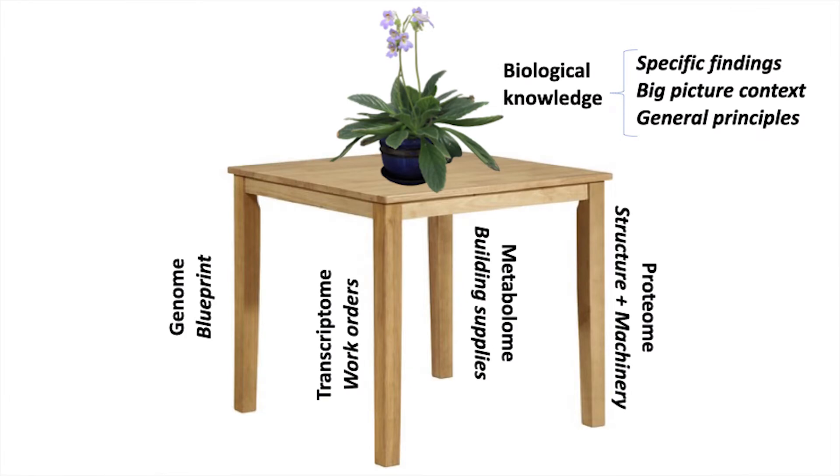The dream is that if we can put all these layers together, we can get to biological knowledge. That knowledge can come in seeing the big picture, but it can also come from just one specific finding. Often you make 1,000 or 10,000 measurements by omics, and it's just one interesting thing that everyone remembers. Sometimes, if we stare at this data long enough, we can come to general principles. Whenever you do omic science, the thinking-about-the-data part becomes a giant component of how you spend your time.